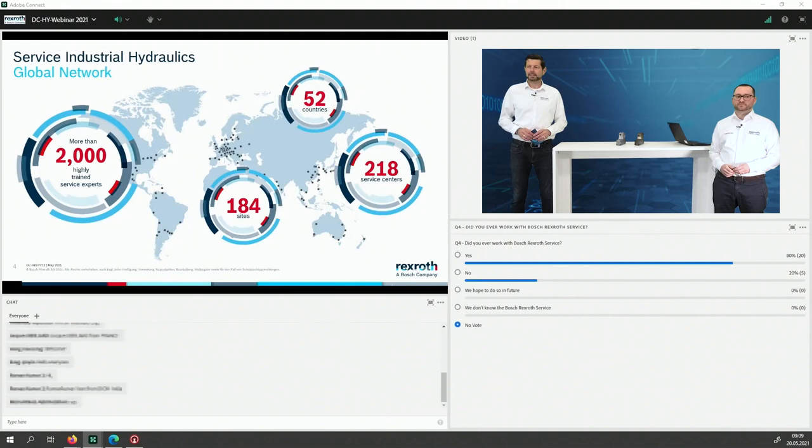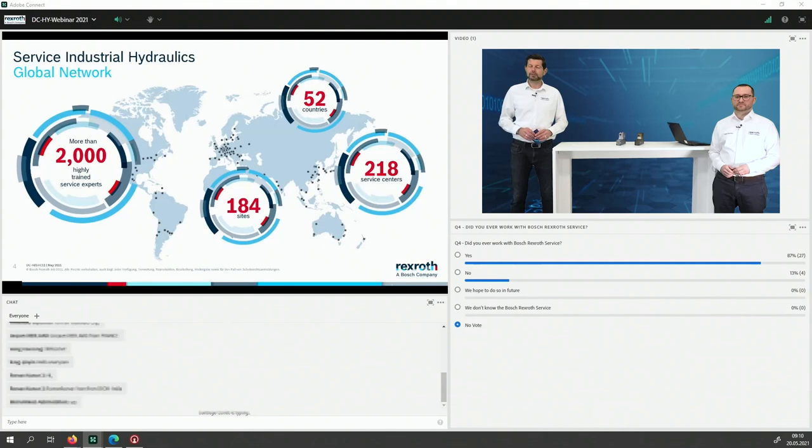Now we have more than 70 people on the line, still missing some feedback — do not hesitate. It already looks like a huge majority already had some contact with our service. Thank you for this short insight. Let's dig a little deeper into the automotive section.